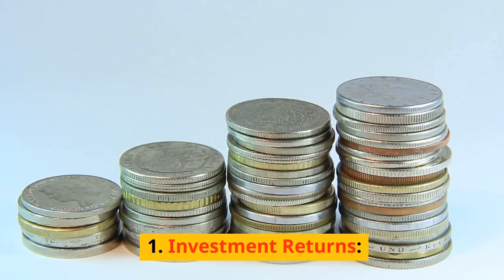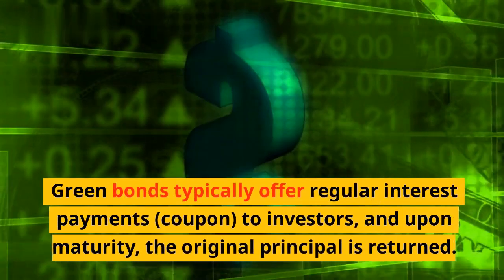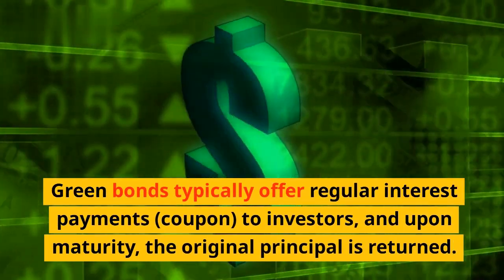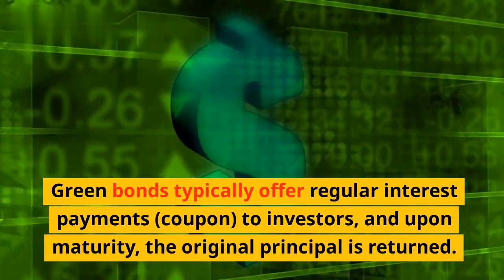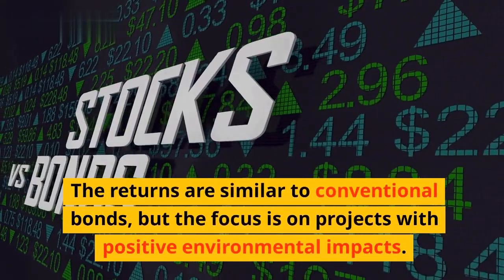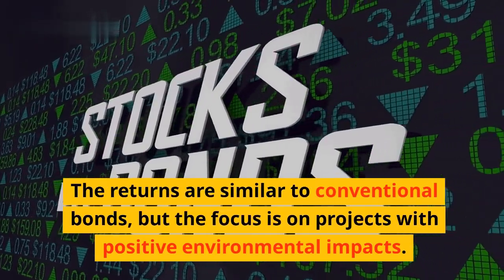Investment Returns. Green bonds typically offer regular interest payments, known as coupons, to investors, and upon maturity the original principal is returned. The returns are similar to conventional bonds, but the focus is on projects with positive environmental impacts.